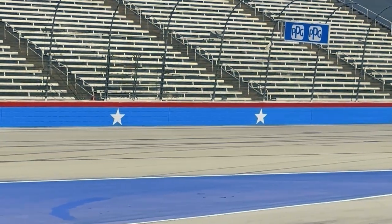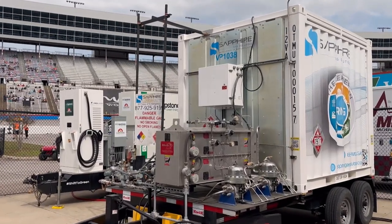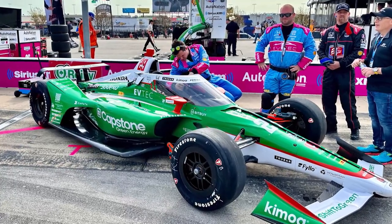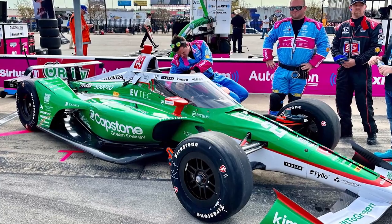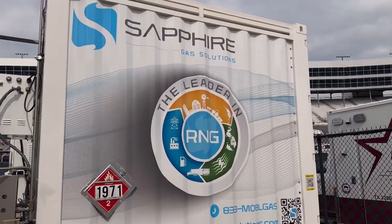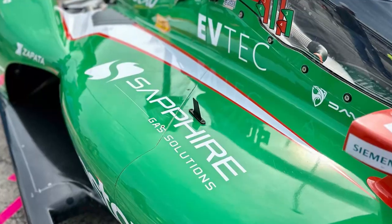They also partner with IndyCar to provide energy solutions to help make the racing industry green. At the Indy Race, Sapphire and Capstone are providing compressed natural gas with renewable carbon credits tied to it — achieving a negative CI score on gas supply. This removed emissions for the generator powering the event tent and, because of the carbon credits acquired, reduced all emissions for all four race cars for the Andretti team, making it a zero-emission race. This is renewable natural gas displacing emissions for both the generator and all four race cars.